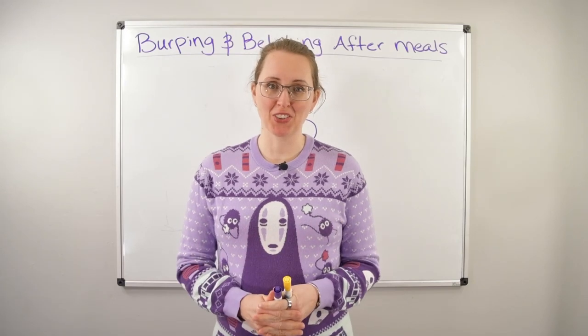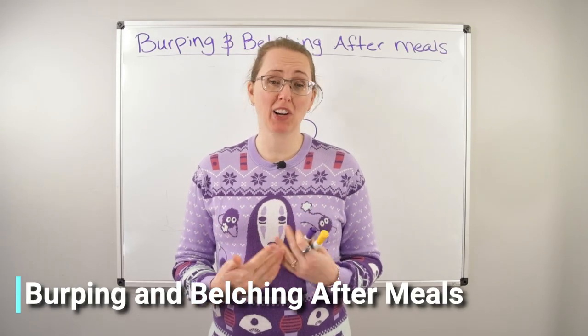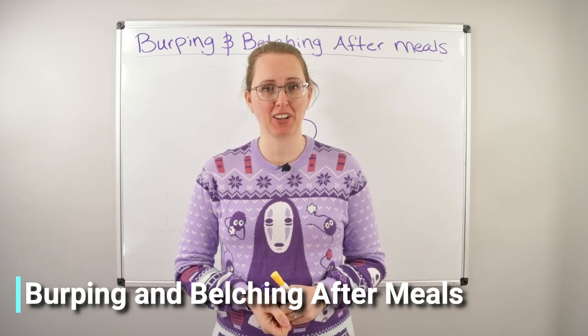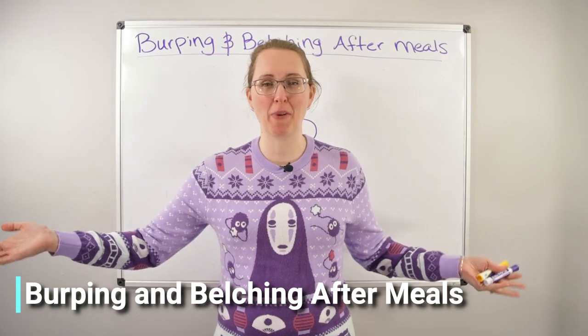Belching and burping after meals. This is one of the more common symptoms I see with patients who come to work with me and students in FODMAP Freedom. So let's finally do a video about it.